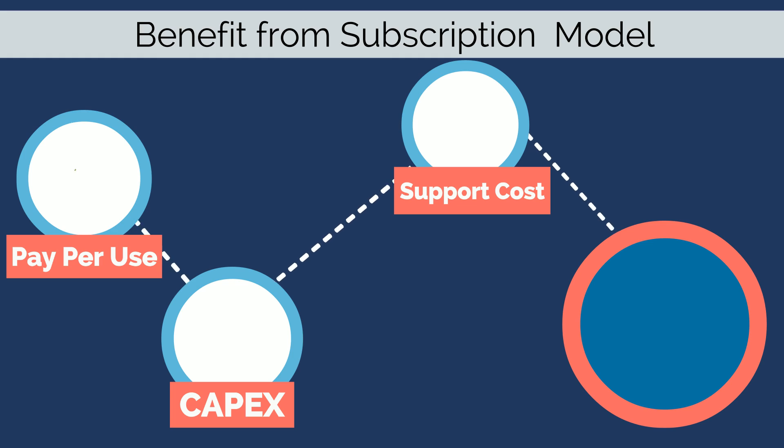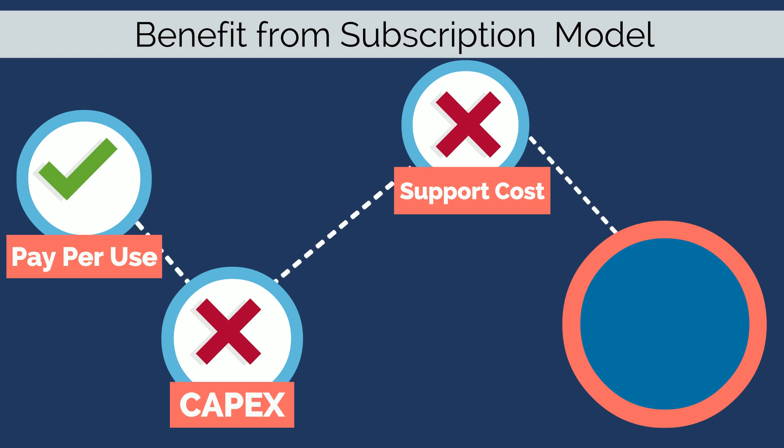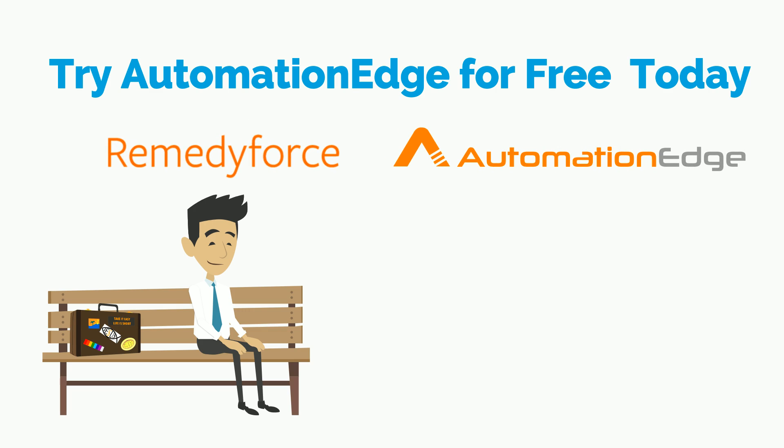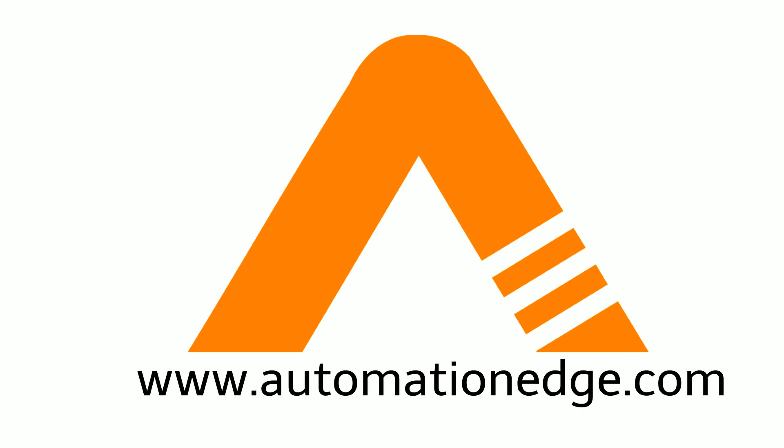Automation Edge is available to you as a subscription with Remedy Force, so you do not have any CapEx investment and support cost — you start saving from day one. So why wait? Sign up for a demo or free trial of Automation Edge. You can purchase Automation Edge for Remedy Force from BMC Software, your Remedy Force partner, or Vyom Labs. For more information, visit www.automationedge.com.